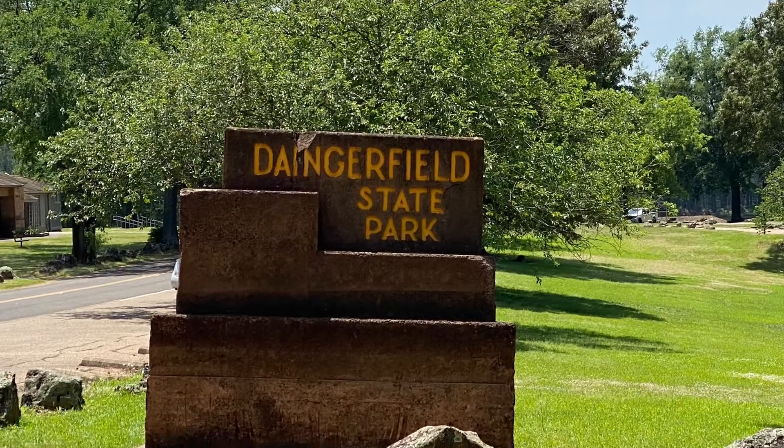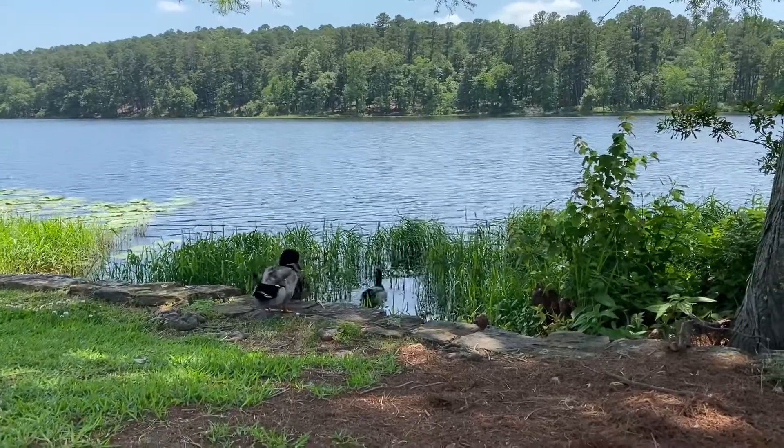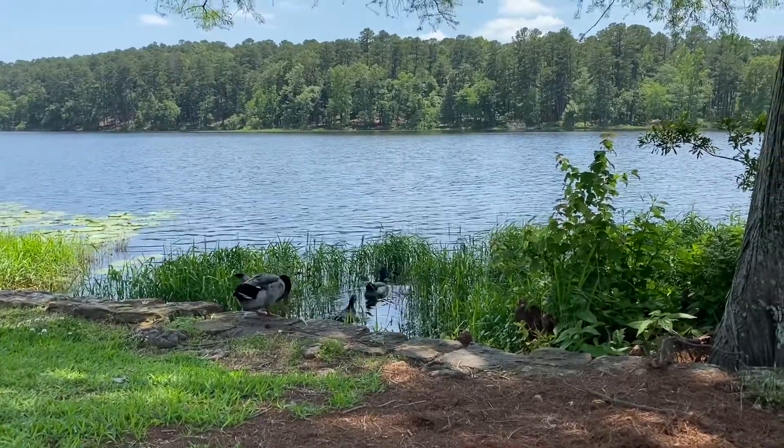Hey guys, welcome back to my channel. My name is Christy and today I'll be showing you Daingerfield State Park, which is a beautiful park out in Far East Texas.